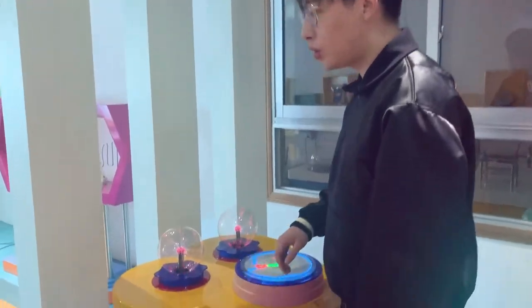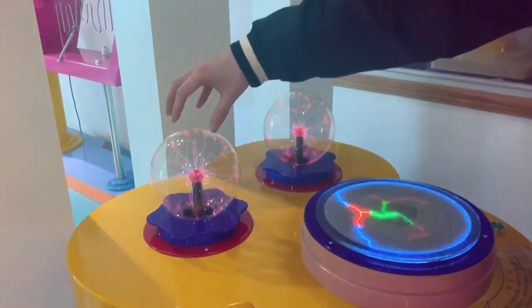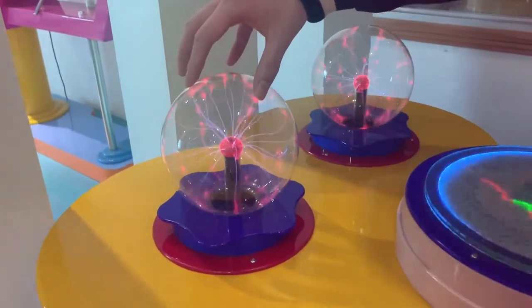Here's some plasma magic board. Every time I put my hands on the plasma, the plasma will follow my hands.